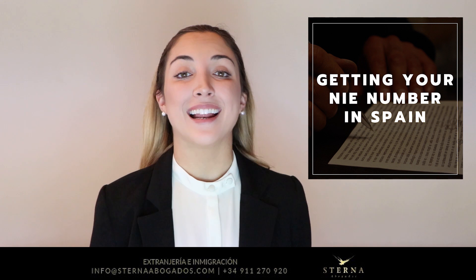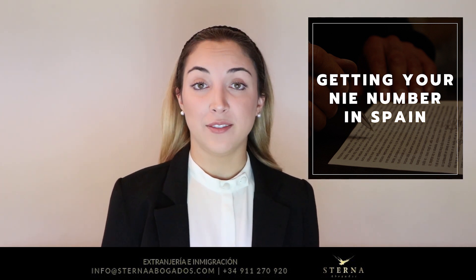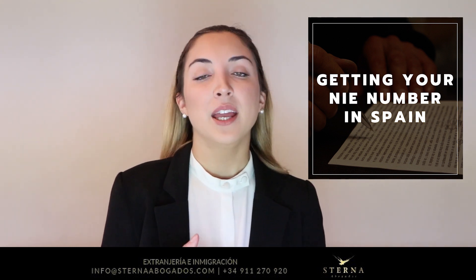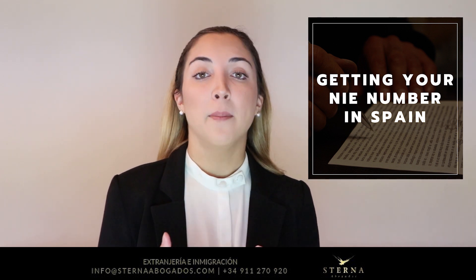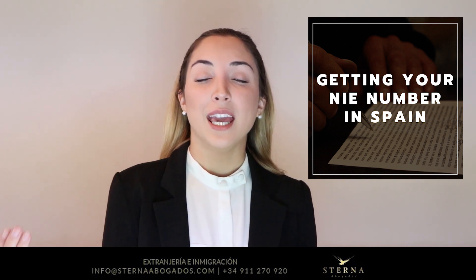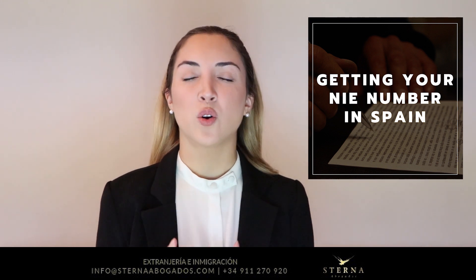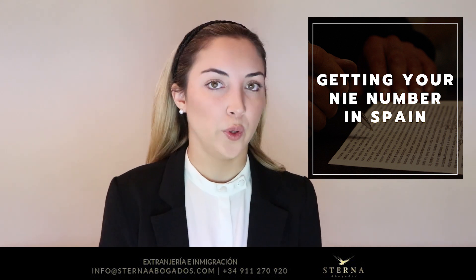First of all, a NIE number is a Número de Identificación de Extranjero, which translates to a foreign identification number. People basically get their NIE for different purposes, but mainly so that whenever you do any processes of immigration or extranjería, the government knows who you are and knows your case. It's basically a number to identify who you are.